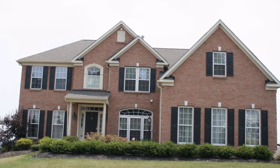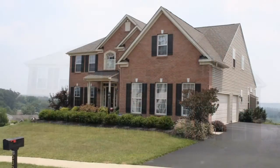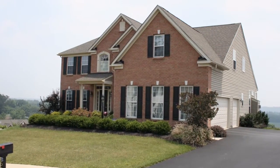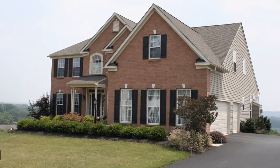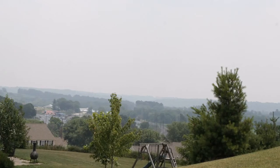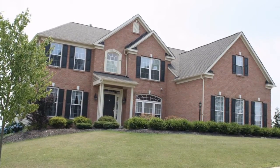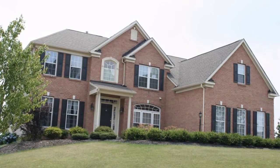Welcome to 5325 Countryside Drive, a stunning four-bed, three-full and two-half-bath brick-front colonial, situated high on the hill in the sought-after Valley View Estates community in the Peckway Valley School District. Beautifully landscaped, this home has great curb appeal.